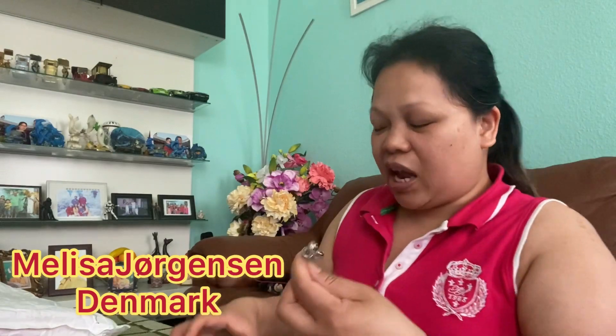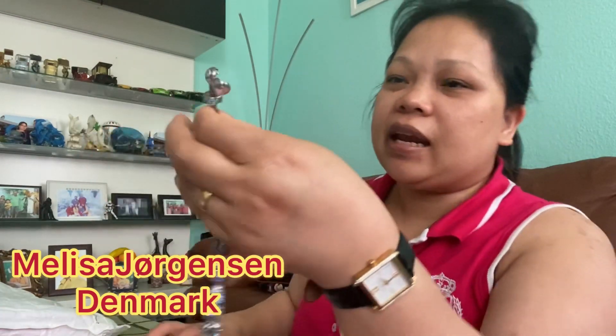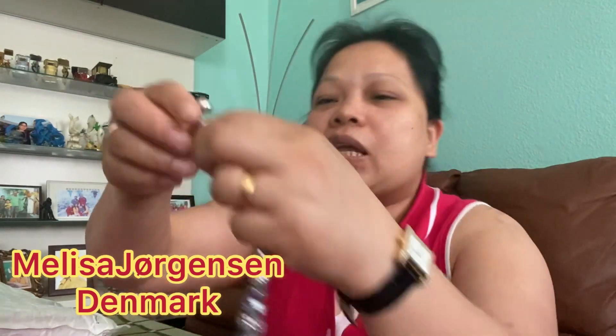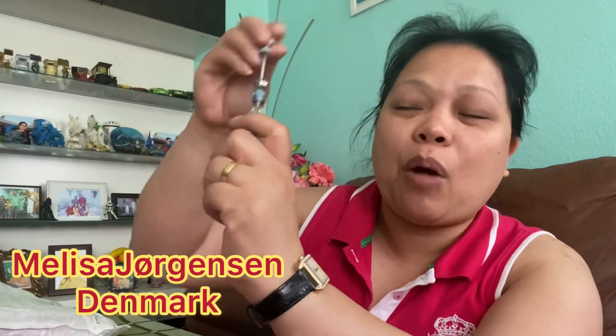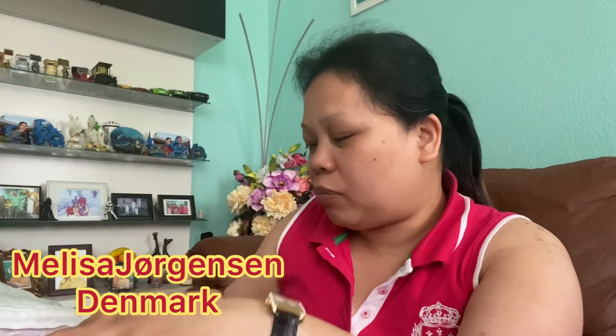The ones I bought don't fit here because we need a smaller size — what they call Pandora Me. That's what they call it — Pandora Me. That's the size for the charms I bought. So I can't use these yet. I'll just keep them in the box for now.